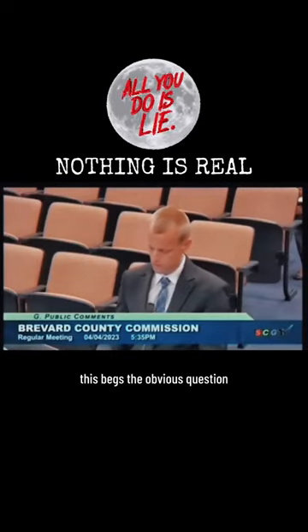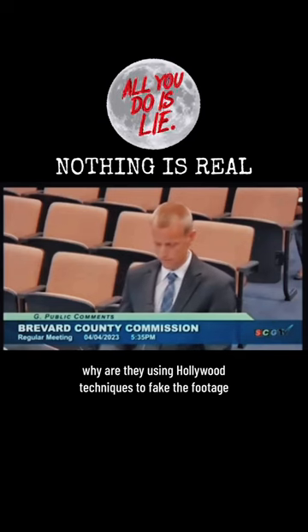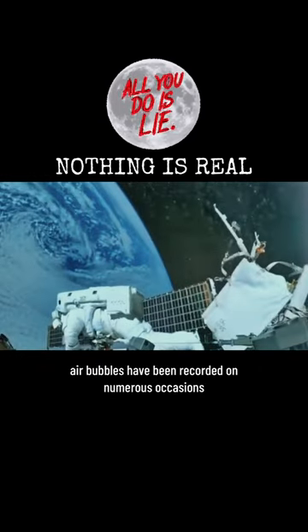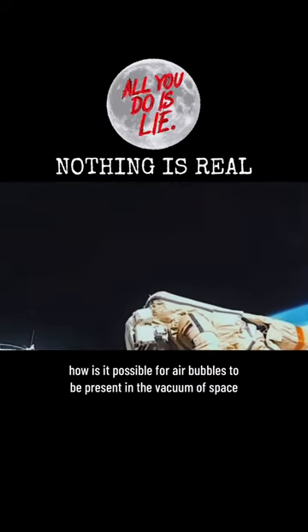This begs the obvious question: if they're really up there, why are they using Hollywood techniques to fake the footage? Air bubbles have been recorded on numerous occasions. How is it possible for air bubbles to be present in the vacuum of space?